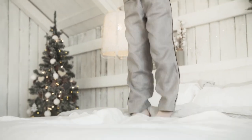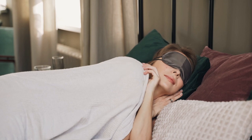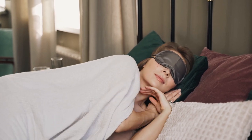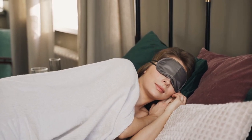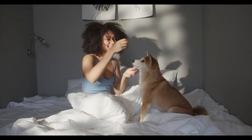As summer approaches, everything that touches our bodies — from the clothes we wear to the sheets on our beds — is subject to strict scrutiny. Consequently, it's crucial, now more than ever, to get your hands on breathable, cooling sheets that you genuinely enjoy slipping into each night. Let's start this video with the top 5 best breathable sheets for summer.